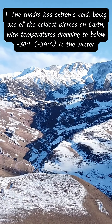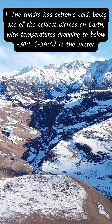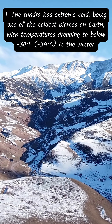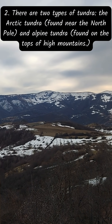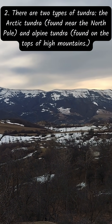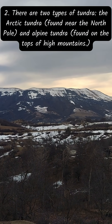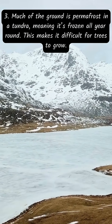With temperatures dropping to below minus 30 degrees Fahrenheit (minus 34 degrees Celsius) in the winter, there are two types of tundra: the arctic tundra, found near the north pole, and alpine tundra, found on the tops of high mountains. Much of the ground is permafrost in a tundra, meaning it's frozen all year round, which makes it difficult for trees to grow.